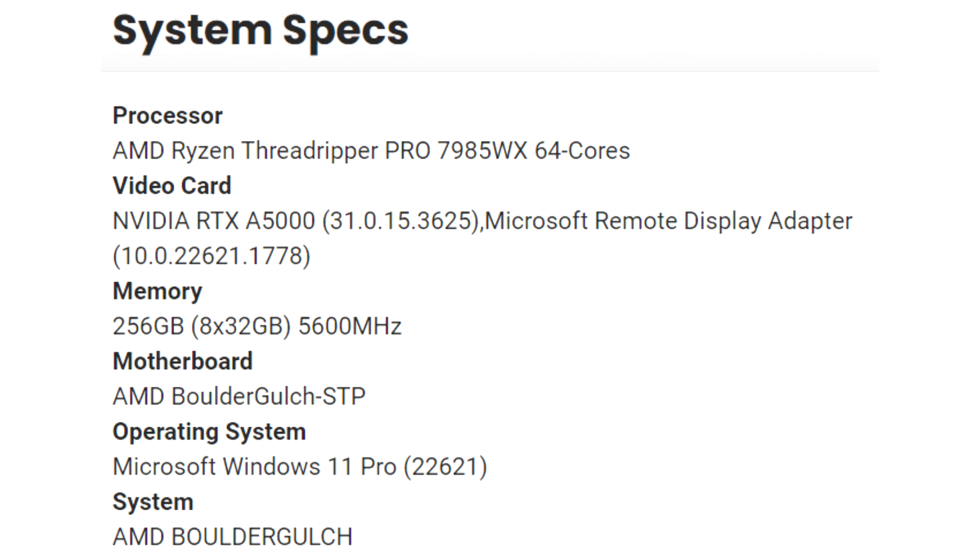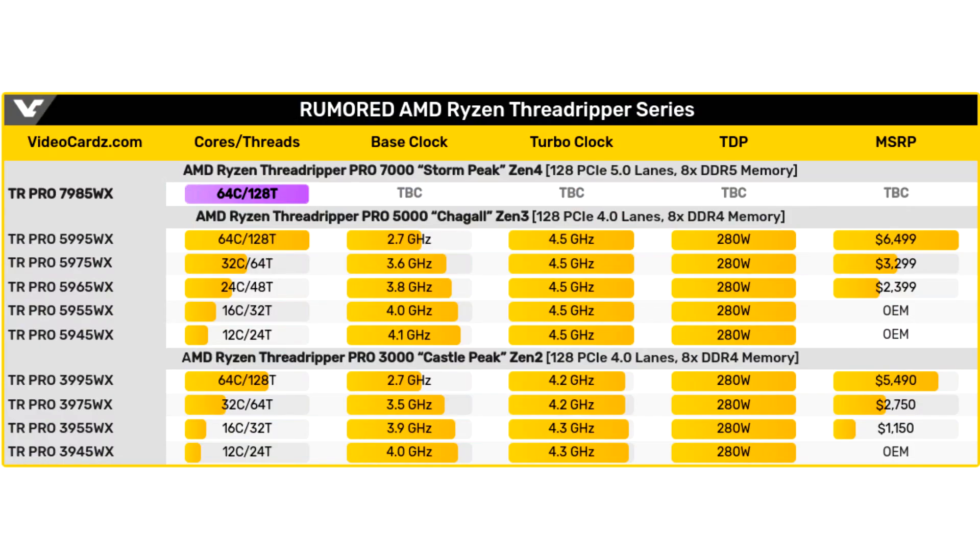The system is equipped with 832GB DDR5-5600 modules, which indicates the implementation of an 8-channel memory mode. In addition to the LGA6096 socket (SP5), focused on top-end CPUs, the company plans to introduce the LGA4844 socket (SP6), where there will be only 4 channels and 64 PCIe Gen 5 lines instead of 128.